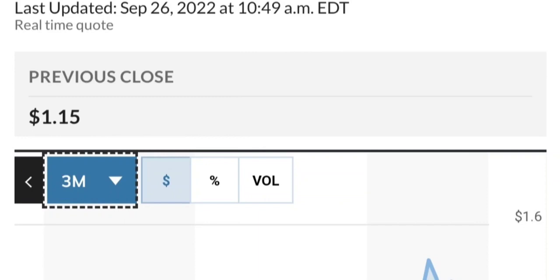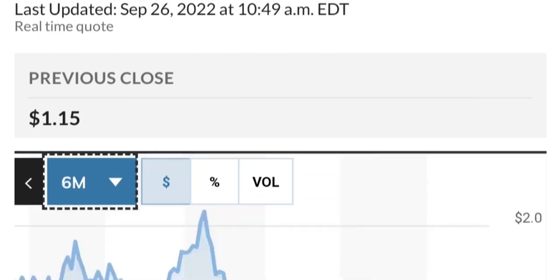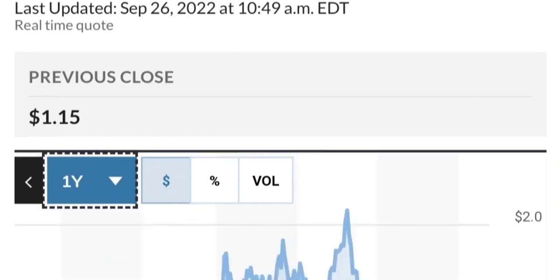If this is really bullish, it should break out of this triangle — something like a breakout, backtest, and then continue higher. This stock has been really strong. From the beginning of this year it went from 50 cents to almost two dollars — that's like a 300 percent move.